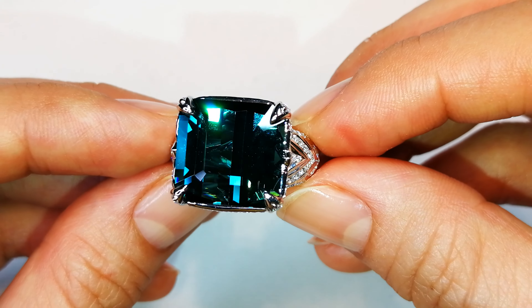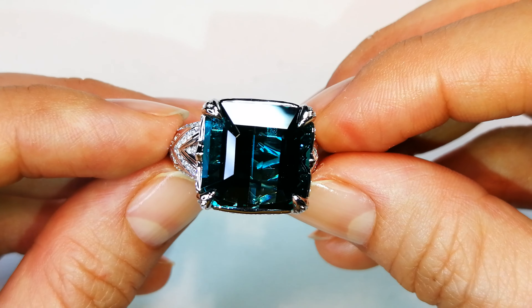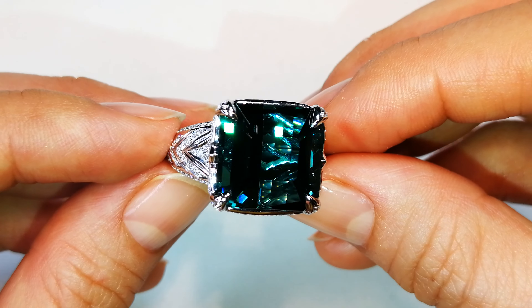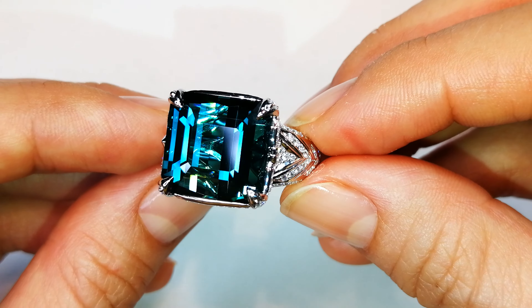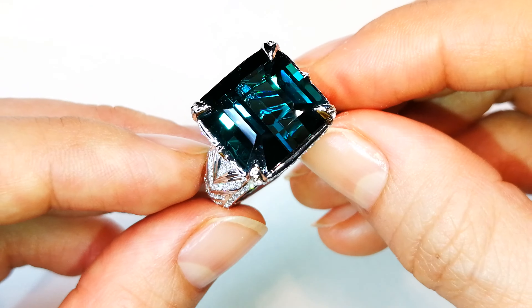Honestly, I love this stone. Got it from the mine owner's collection coming out of Matuca in Minas Gerais, Brazil. This indicolite is open. It's vibrant. It is indigo blue. It's got everything you want.